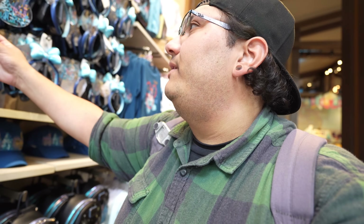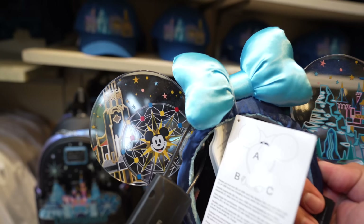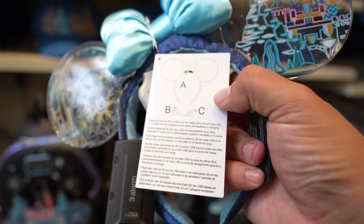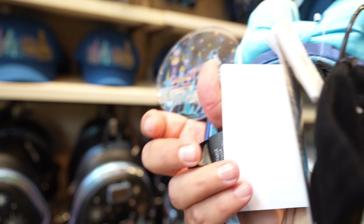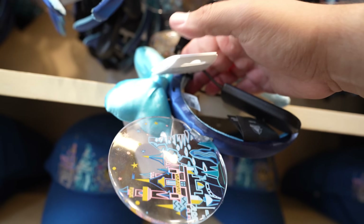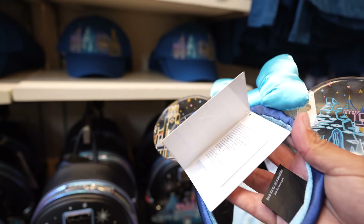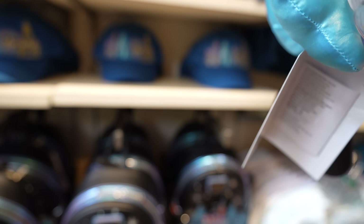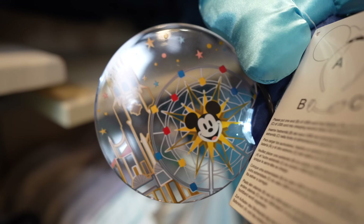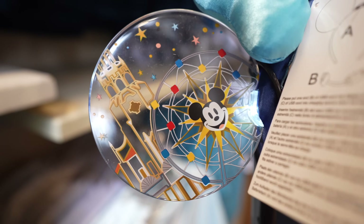Now in the Disneyland Resort-specific merchandise area, they have these light-up rechargeable ears that come with a USB cable to charge them. Pricing is $39.99. Let me light them up — it's hard to see because there's a lot of light in this room, but you can see them lit up, on and off.